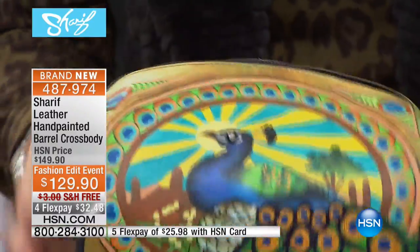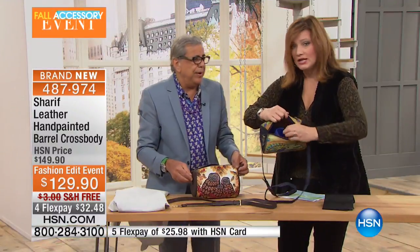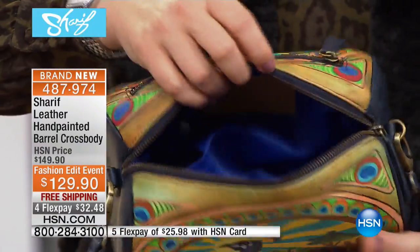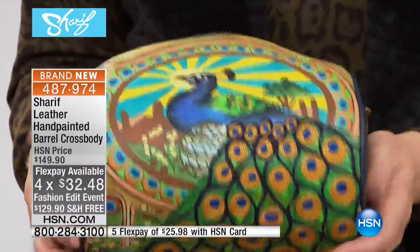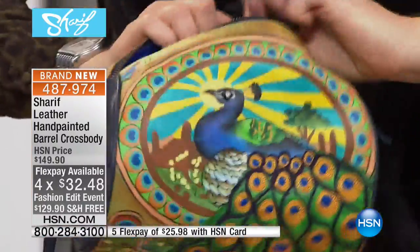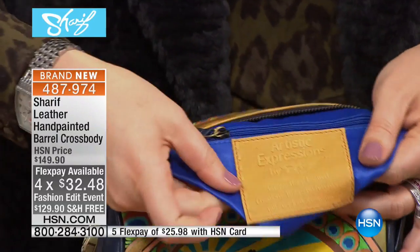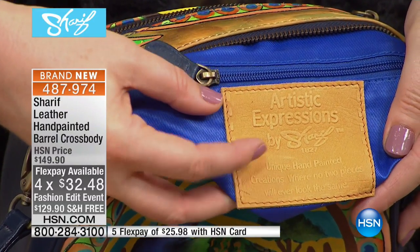You will not see yourself coming and going with a handbag like this. You have plenty of room, you've got free shipping — take advantage of those flex pays to be able to get an original work of art like this. Let me show you before we go over to the models — I know Natalie and Emily want to show you how each one is stamped.